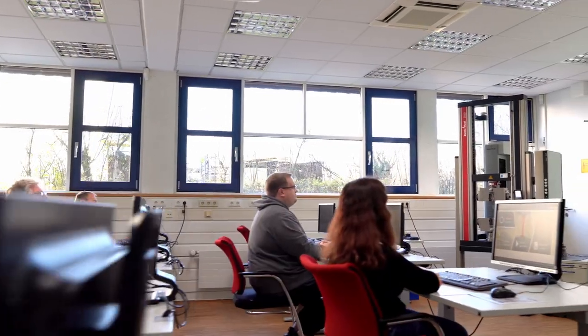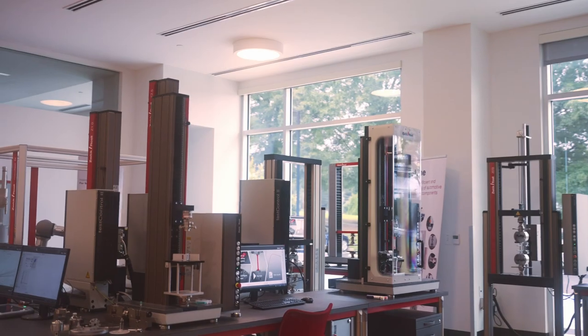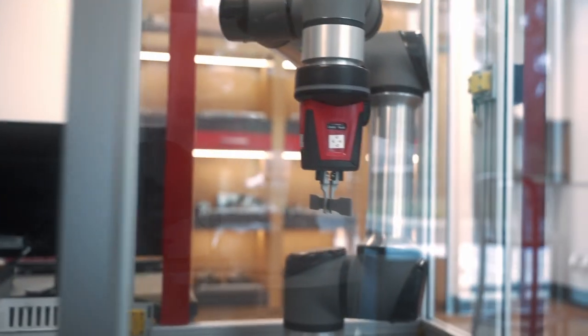We offer classes both on-site at your location and also in our experience center at our new North American headquarters in Kennesaw, Georgia, where we have demonstration equipment for our most popular testing solutions.